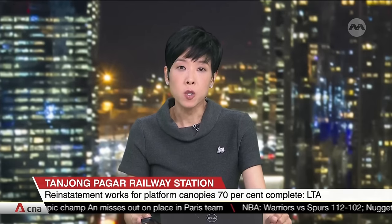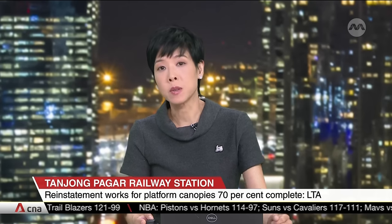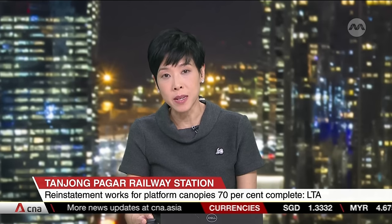The canopy structures over the train platforms of the former Tanjung Pagar railway station are expected to be fully reassembled by next year, although they were previously cut up and put aside to make way for MRT works. The Land Transport Authority says to date about 70% of the reinstatement works have been completed. It comes as the new Cantonment MRT station built under the site is on track to open in 2026.